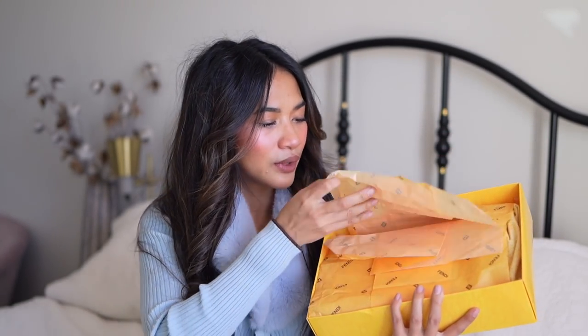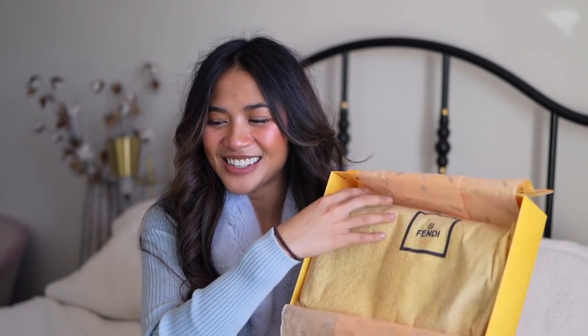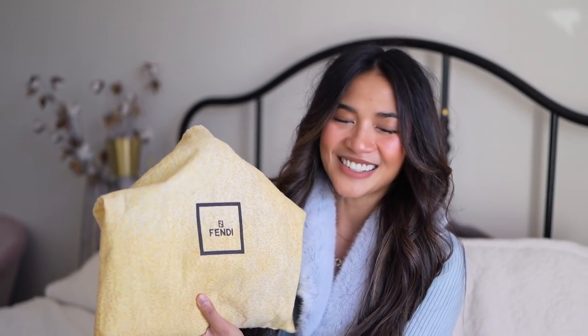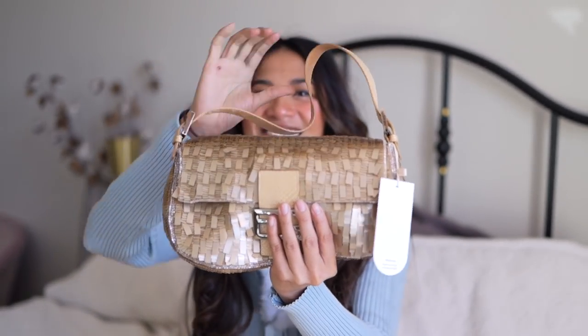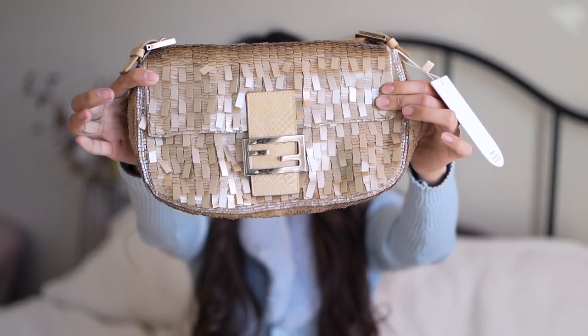It literally came with everything, which was such a good unboxing experience. So this is the box right here. Opening it up, it's got the Fendi tissue and then the Fendi dust bag. You can tell from the box that it is a Fendi baguette — but which one? The beauty of the Fendi baguette is there are so many iterations of it. I actually think I really want to start a Fendi baguette collection. Please welcome my latest Fendi addition — oh my god! Isn't she absolutely stunning?